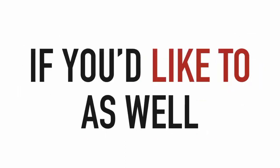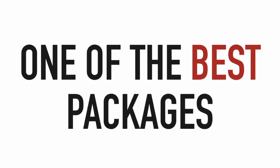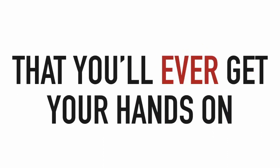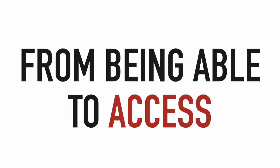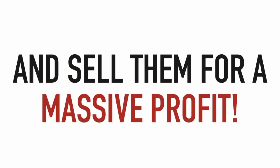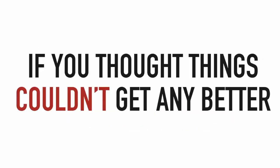This is easily one of the best packages of done-for-you and completely editable website templates you'll ever get your hands on, and you're just minutes away from being able to access, edit, and publish any of them and sell them for a massive profit.